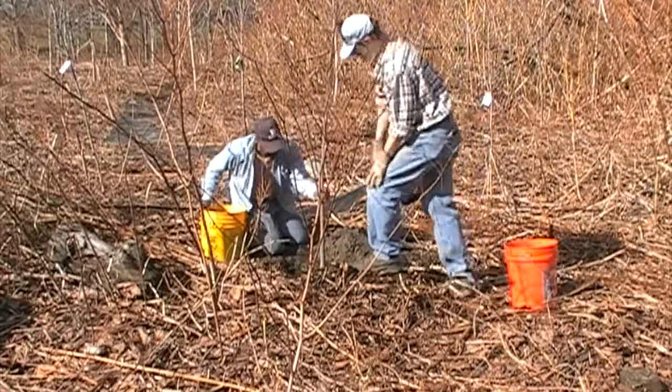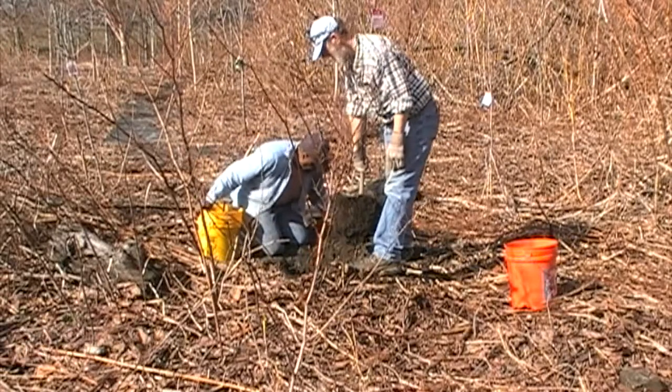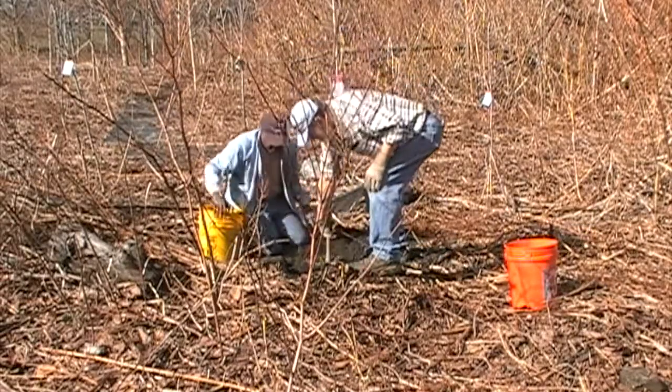What I'm doing here is helping Kett make sure the tree isn't planted too low. The base — right where the tree meets the soil — needs to be above the rest of the soil. So we're putting some dirt back in the hole so that the tree will sit up higher.